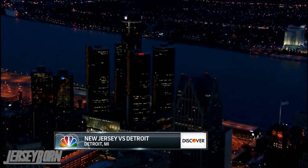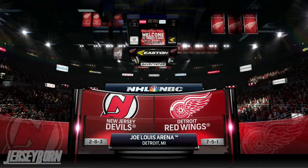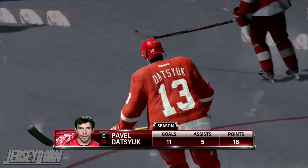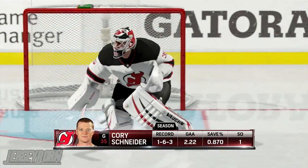Here in Detroit, Michigan at the Joe, the Red Wings played host to the 2-8-3 New Jersey Devils. Red Wings led by Pavel Dotsuk, who's been tearing it up early on in the season — 16 points, which includes 11 goals and 5 assists in only 13 games.